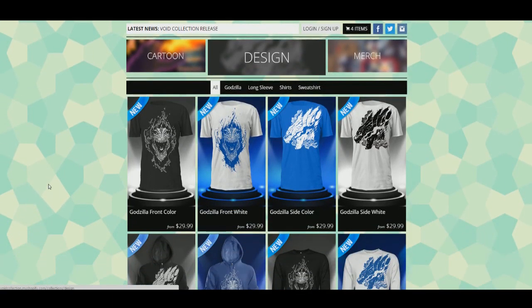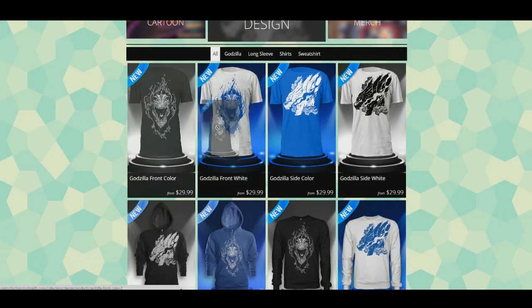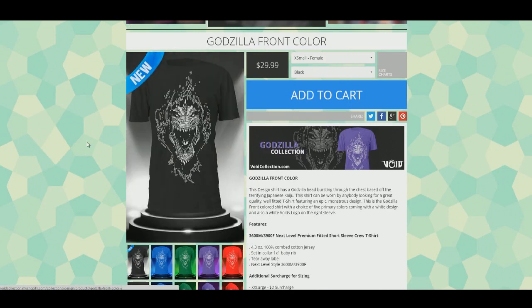For the monster collection, we pick a cool monster - for example Godzilla - and we have two designs made: a front face one and a side view one. So there are four different t-shirts with a colored material and white design. On the pricing, for the Godzilla ones we have amazing shirt material - we wanted to make quality. We don't want shirts like from Spreadshirt or Teespring that you wash once and can't wear again.